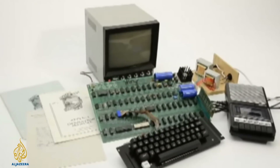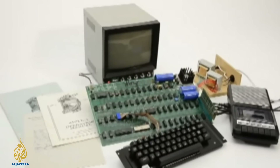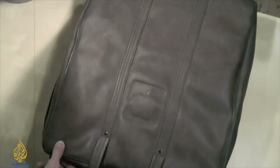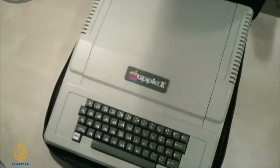One of Apple's first ever computers sold at auction this week for $365,000. It was one of the only machines personally owned by Steve Jobs — he sold it from his parents' garage in California in 1976 for $600.